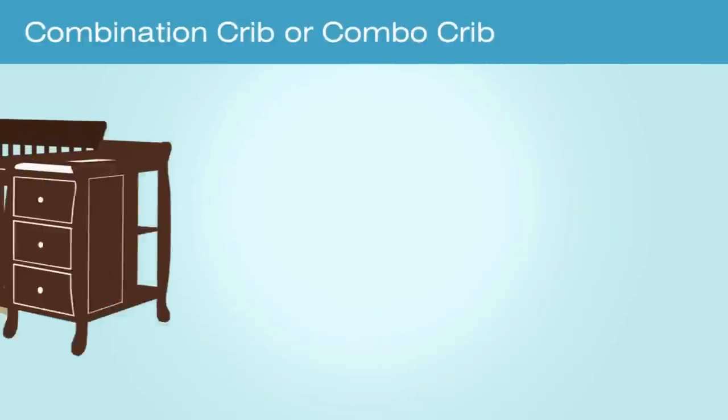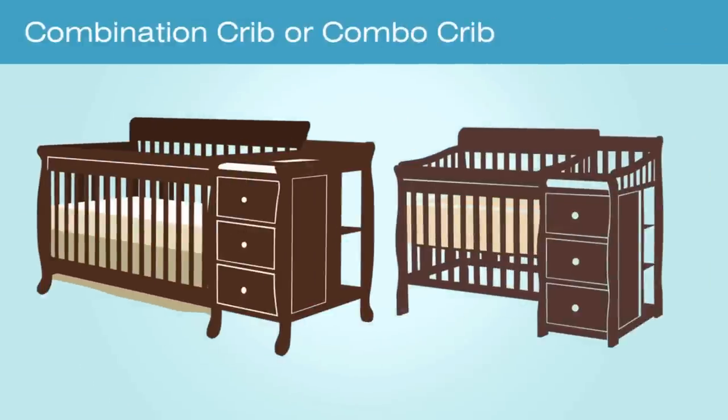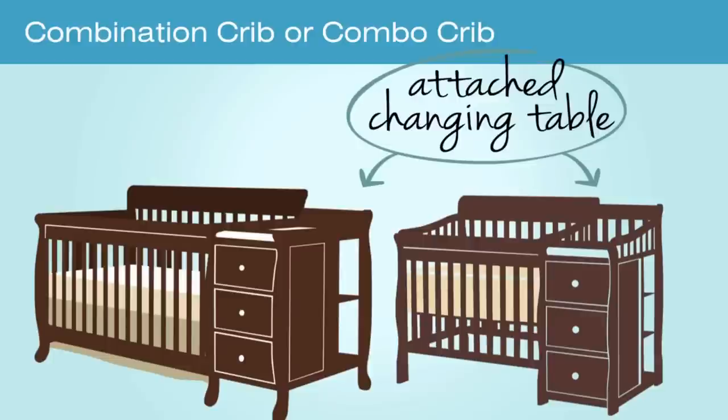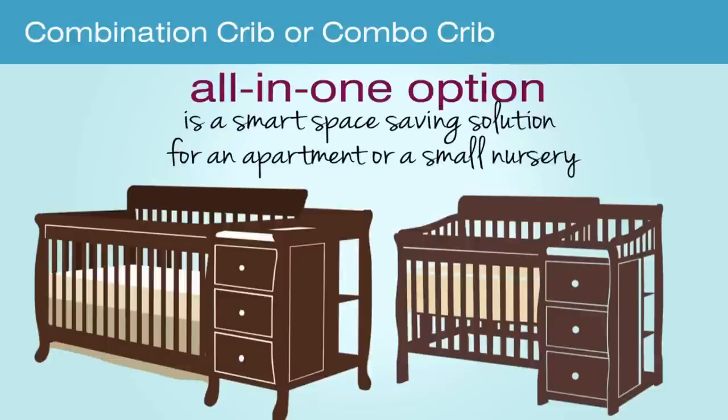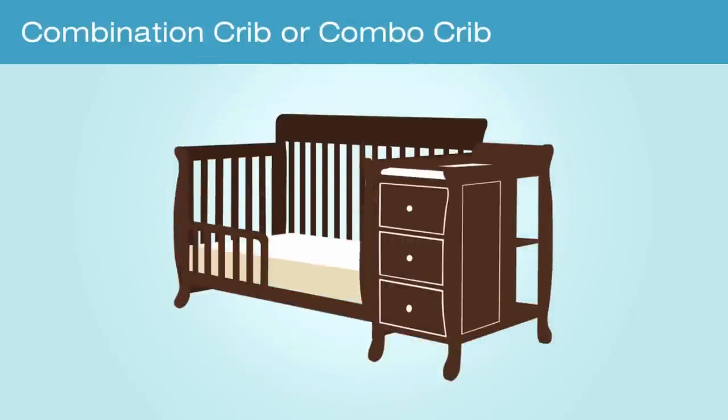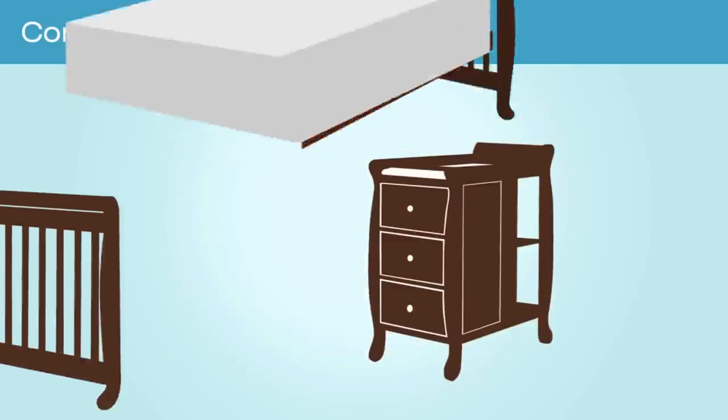A combination crib or combo crib is a full-size or mini crib that has an attached changing table. This is an all-in-one option and a smart space-saving solution for an apartment or a small nursery. Many of these cribs also convert to a toddler bed and a full bed, and the changer portion can become a nightstand.